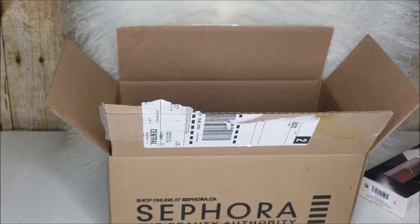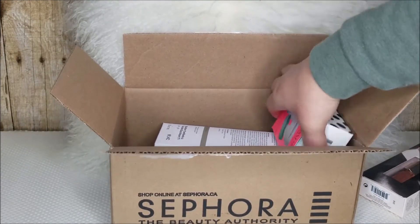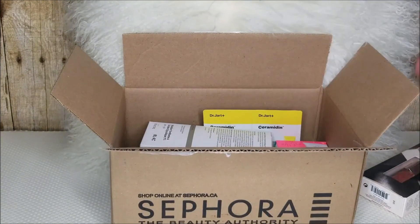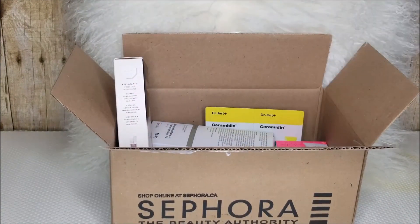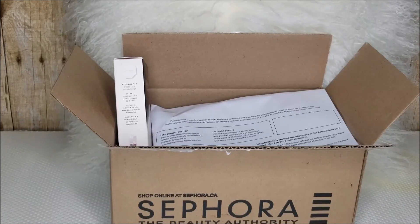So that was my Sephora haul — not a whole lot, but definitely things I needed and wanted to try. I always go by the reviews to see what people have to say, and in this case they were all fives or very close to fives. Thank you so much for watching. Let me know down below if you've tried any of these items — did you like them, do you recommend them? Especially The Ordinary — I heard great things and can't wait to try it. Thanks so much, and as always I'll talk to you on my next video. Bye everyone!